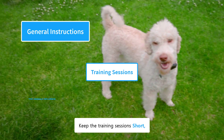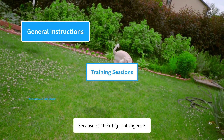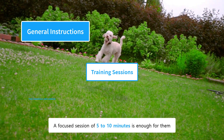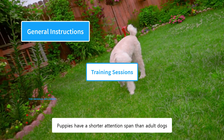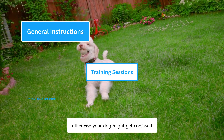Keep training sessions short, focused, and entertaining for your poodle. Because of their high intelligence, poodles can get bored during long, exhausting sessions. A focused session of 5 to 10 minutes is enough for them. Puppies have a shorter attention span than adult dogs. Practice only one command at a time, otherwise your dog might get confused.